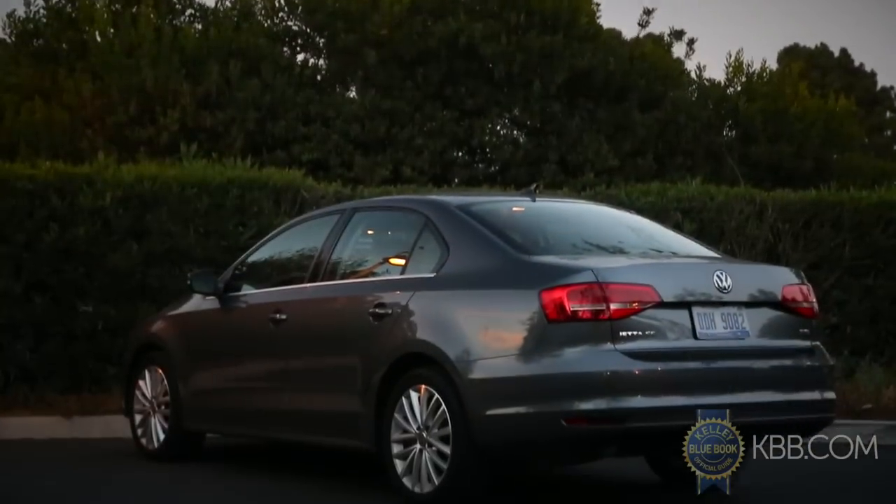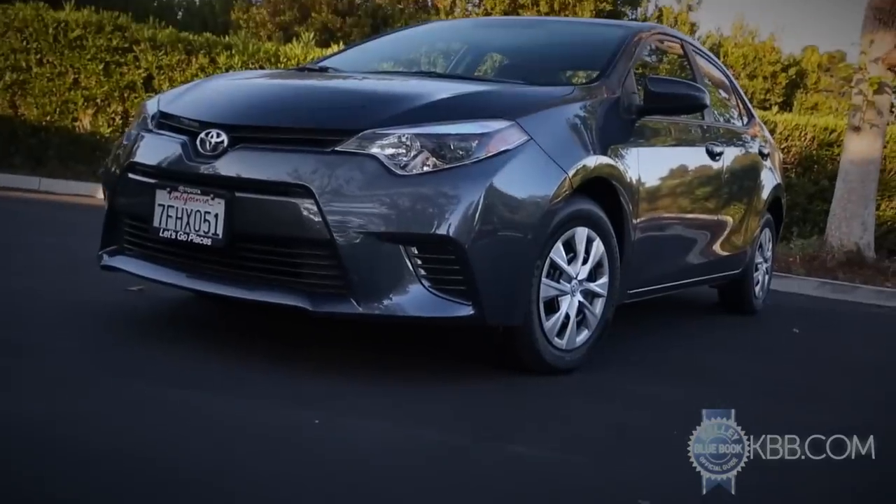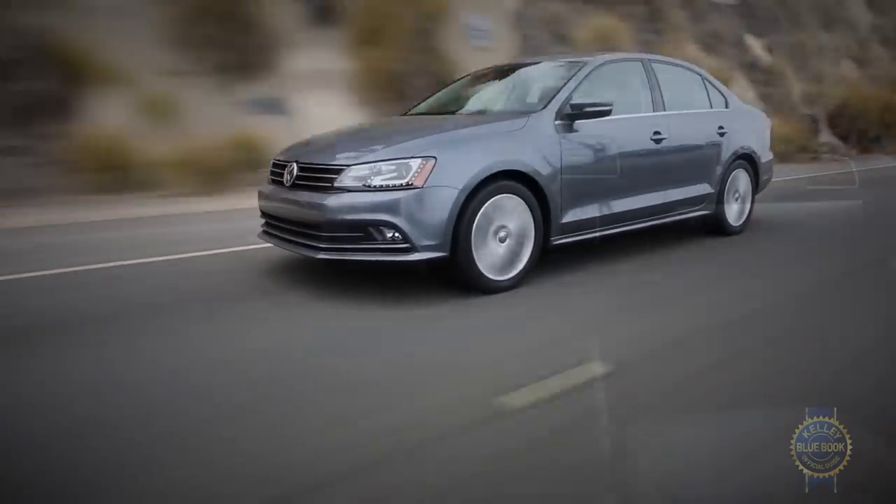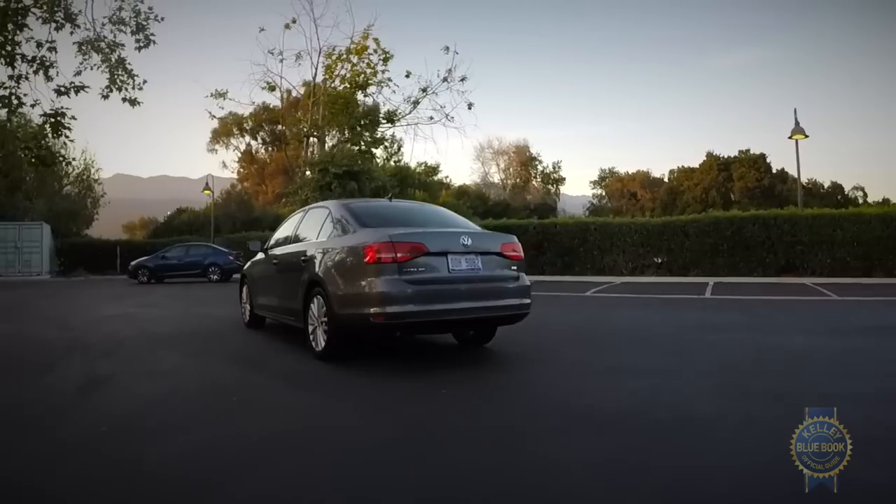Class-leading reliability and resale values are still more of a Toyota thing, but at least during our test, the Volkswagen Jetta stood out as a roomy, inviting, compact delight.